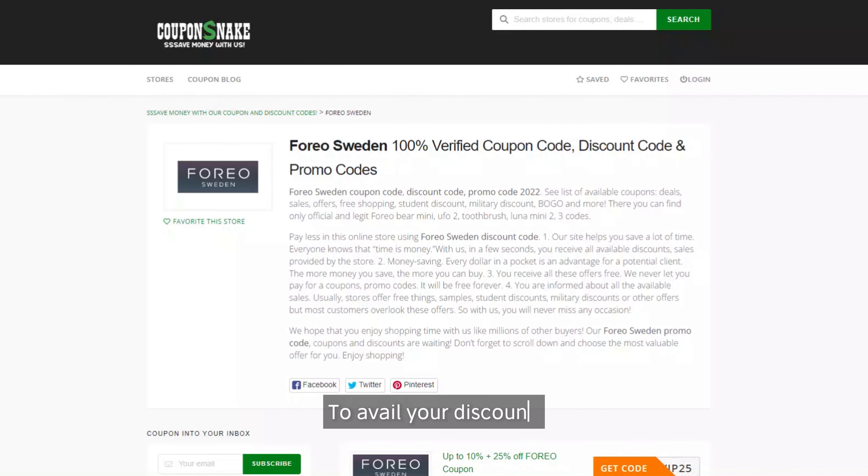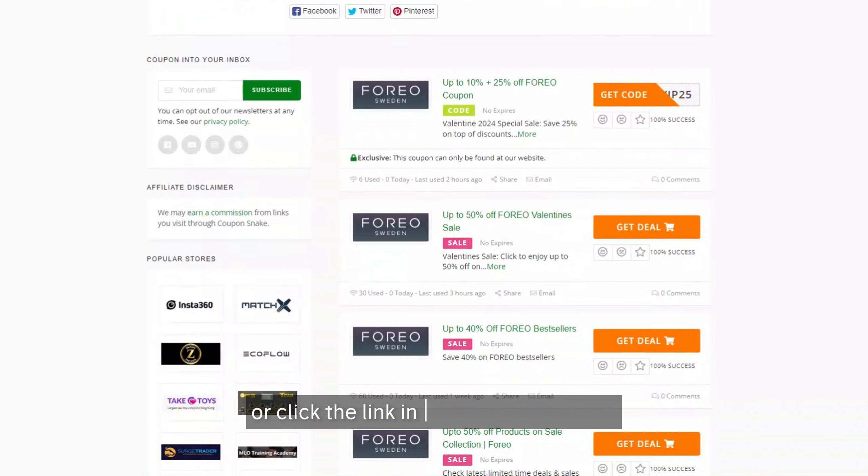To avail your discount, please visit our website or click the link in the description box.